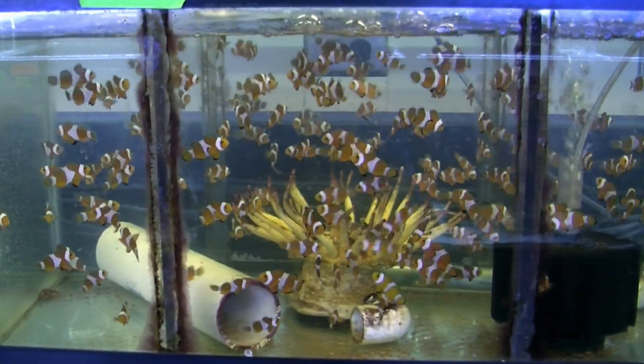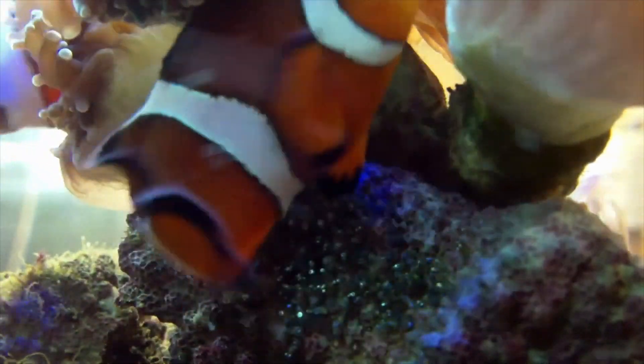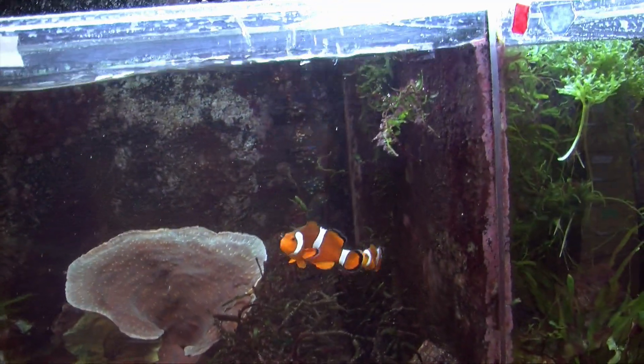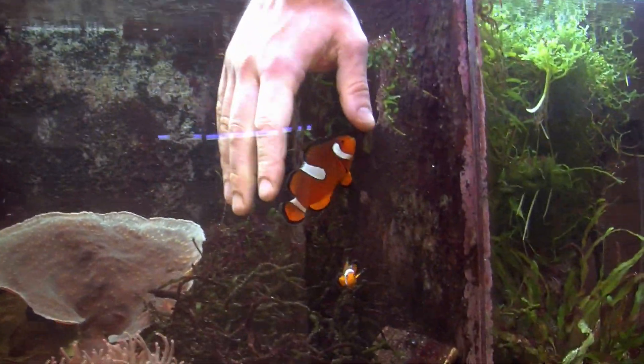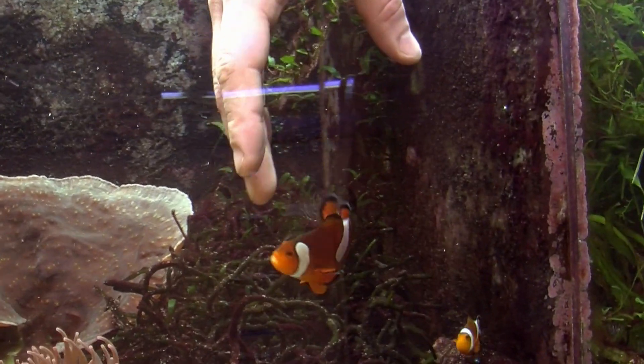Females lay eggs roughly every 14 to 18 days. The eggs take about 7 to 9 days to hatch. Males are subordinate to the female and are typically taking care of the eggs, while the females are defending the territory. In the ocean, you have fish swimming by the periphery or coming by once in a while that these anemone fish can protect their eggs from.